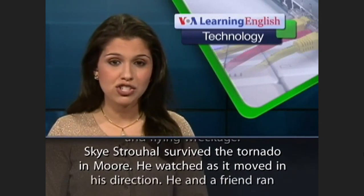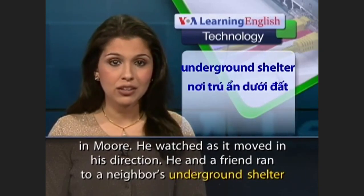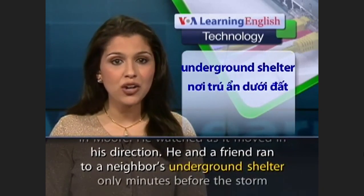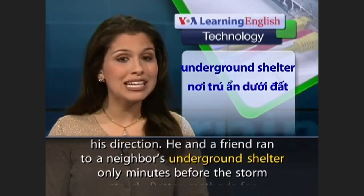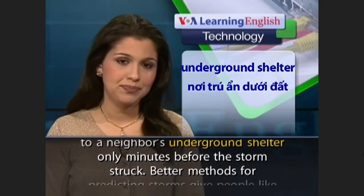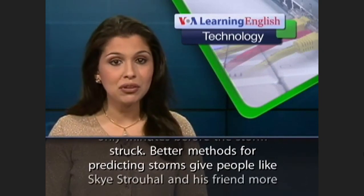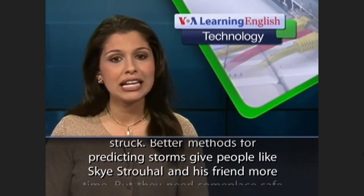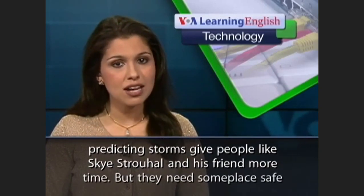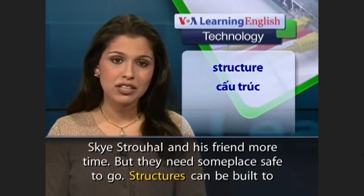Skye Strohal survived the tornado in Moore. He watched as it moved in his direction. He and a friend ran to a neighbor's underground shelter only minutes before the storm struck. Better methods for predicting storms give people like Skye Strohal and his friend more time.